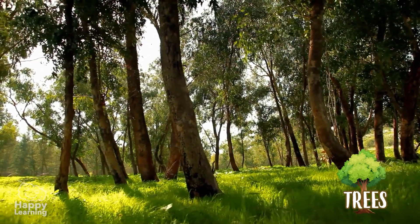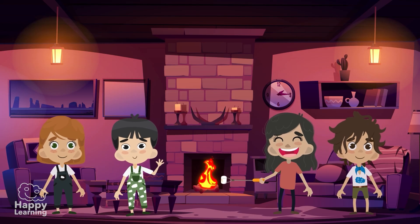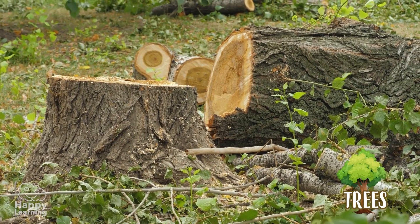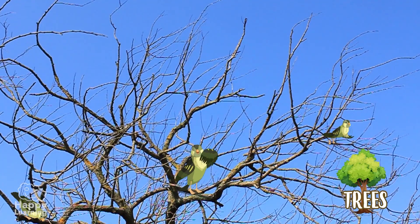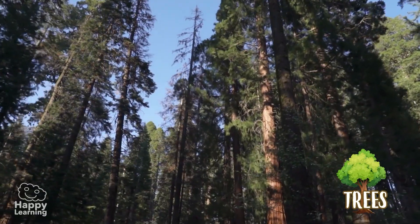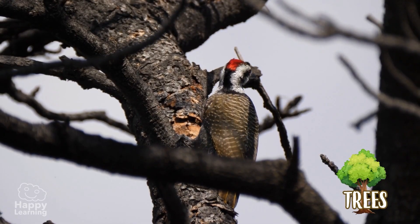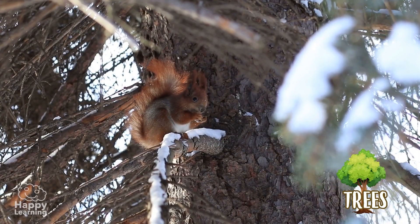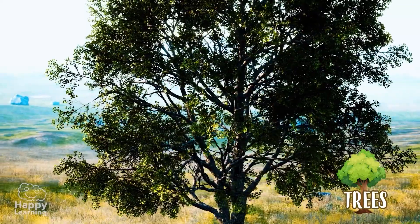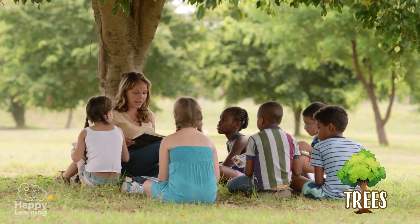Trees belong to the category of woody plants because their trunk can be used to make firewood for the fire in the fireplaces. They have hard, tall, thick stems called a trunk. The branches come out at the top and that is where the leaves grow. Trees are usually large, like this pine tree, which serves as a home and a larder for this woodpecker, and also for these squirrels, these eagles, and many other animals. They are useful to us for many things, such as protecting us from the sun by giving us shade on a hot day.